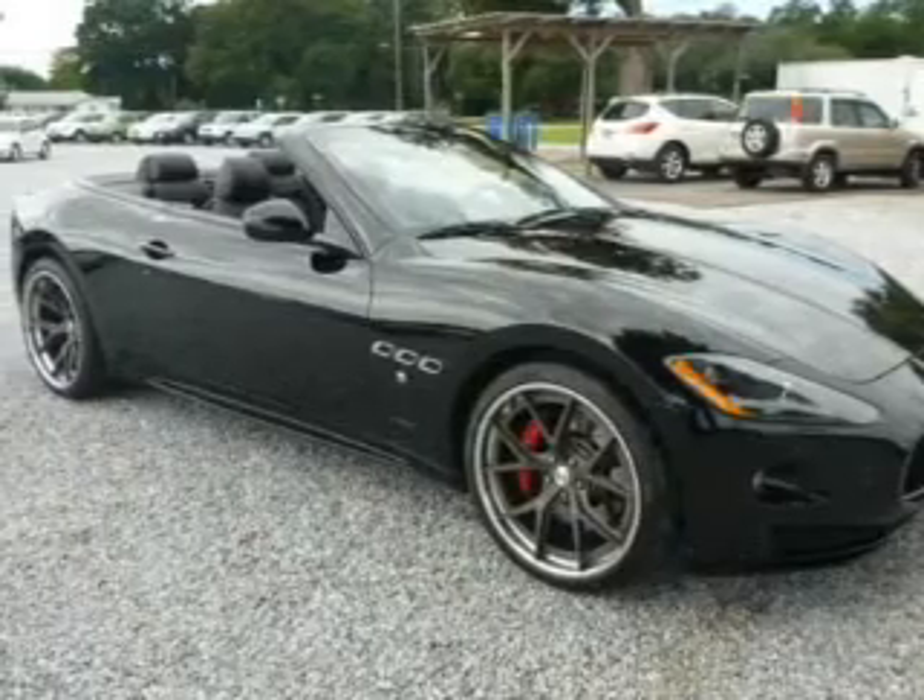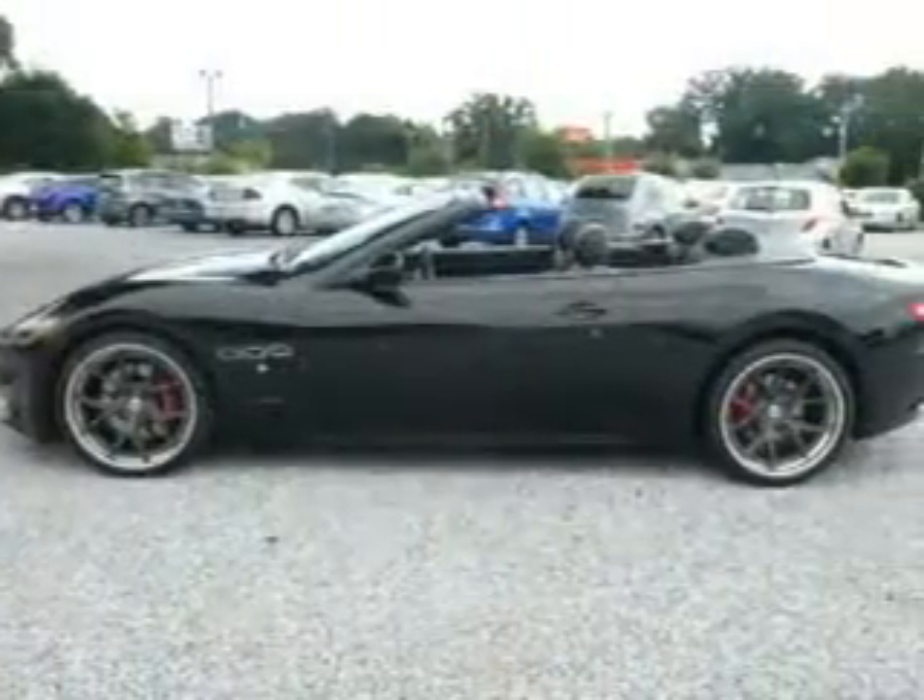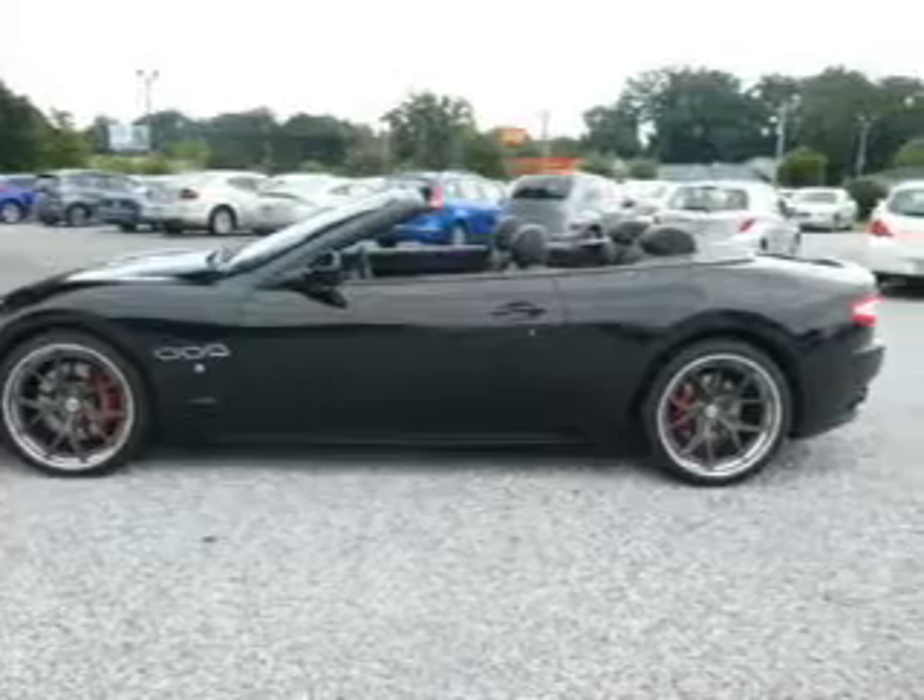GPS navigation will guide you to your destination. A premium sound system is just one of the benefits of owning this vehicle.